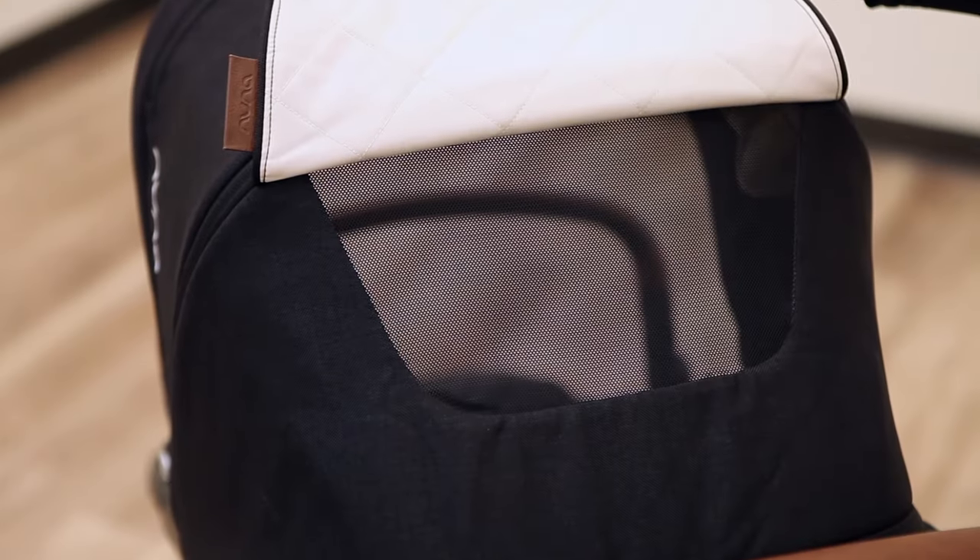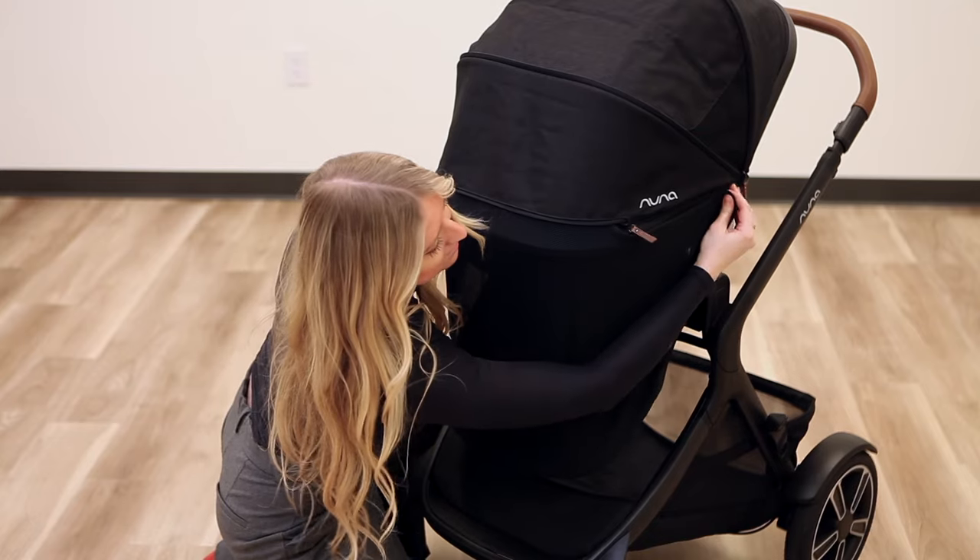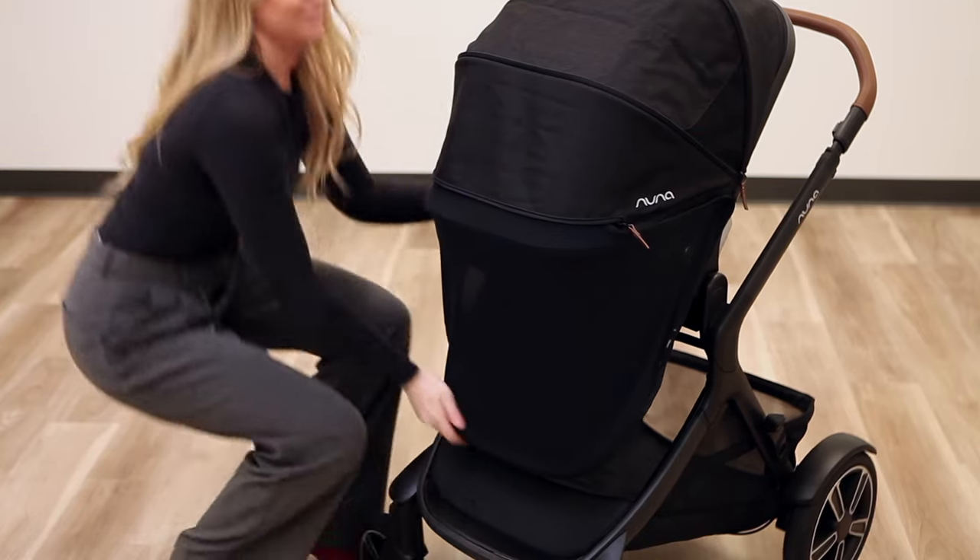The Demi Next toddler seat features an air canopy that offers even more ventilation and a matching cover for when your toddler prefers to be out of the elements or just wants some time alone.